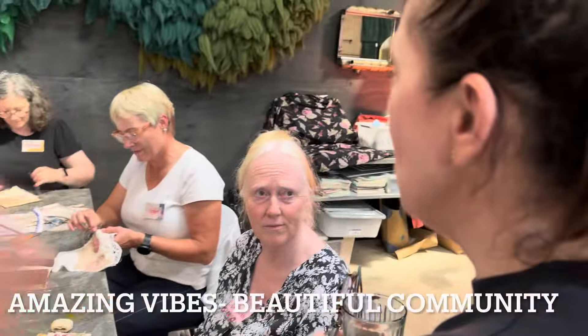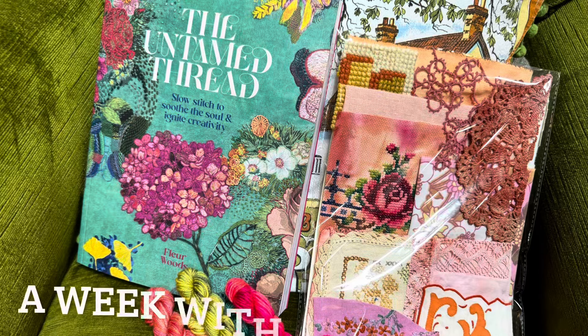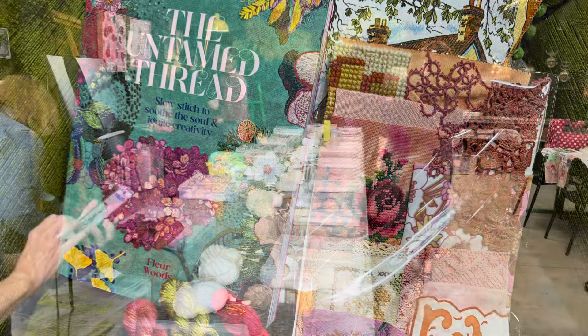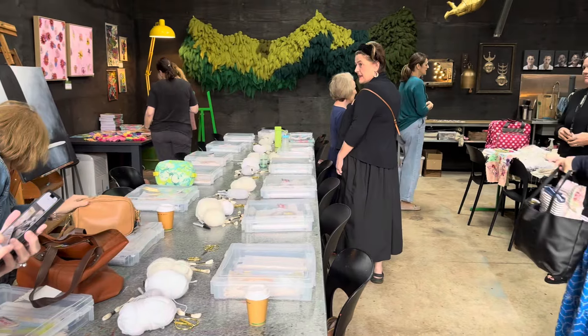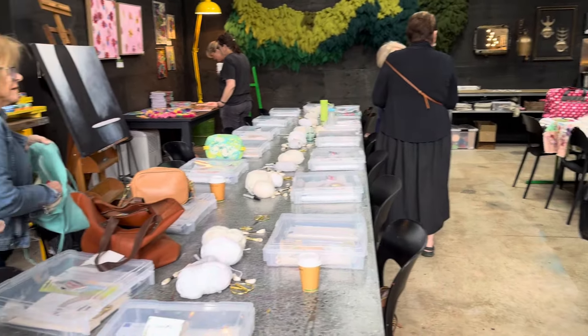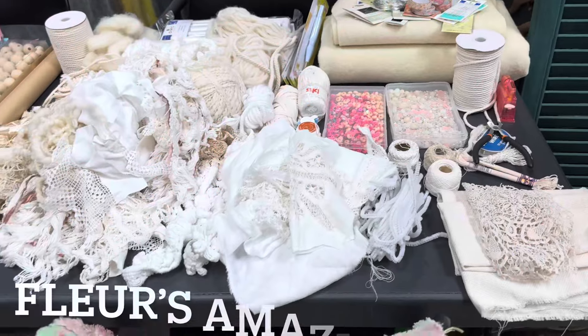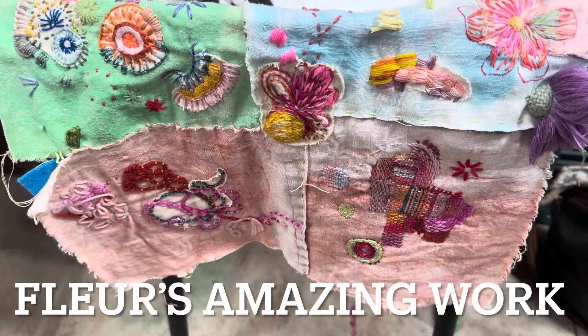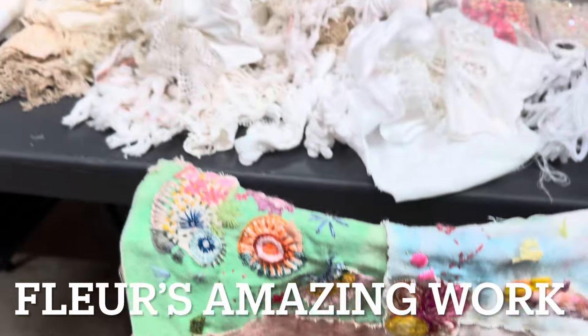Final bit of footage here — there's Rachie. Then we moved on to our week with the amazing Fleur Woods. Our first morning and people are starting to arrive at the Green Door Studio.